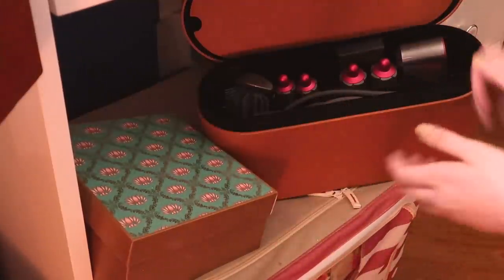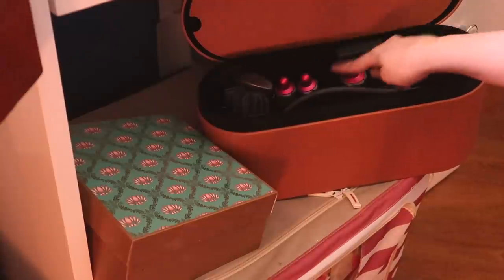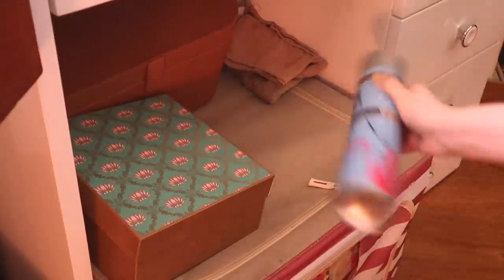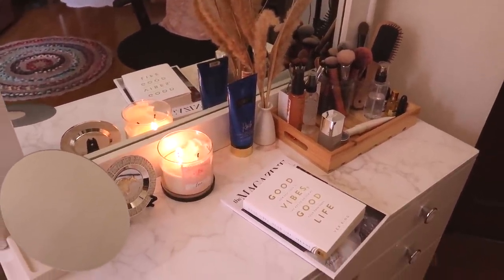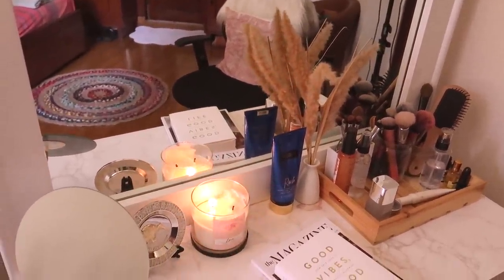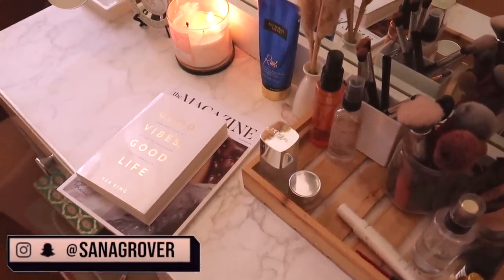If you guys want a full Dyson review I can do that, but quickly: this is the main rod you use to style your hair, and these are all the attachments you can apply to style in different ways. Right over here is my hairspray — I do want to buy a new one because this one is finished. And that, ladies and gentlemen, is my dressing table. This is a corner I absolutely love in my entire room — it feels like therapy, it feels like my space.